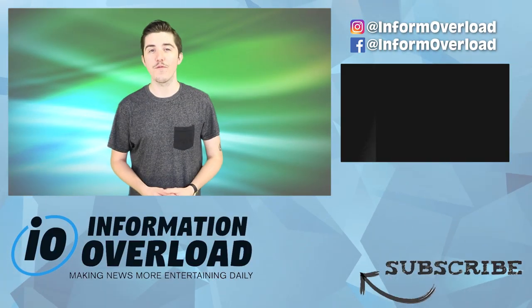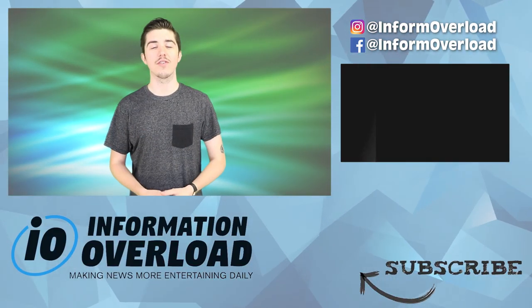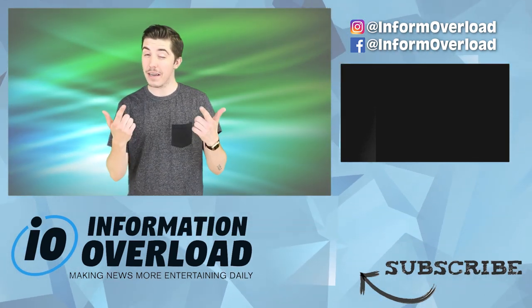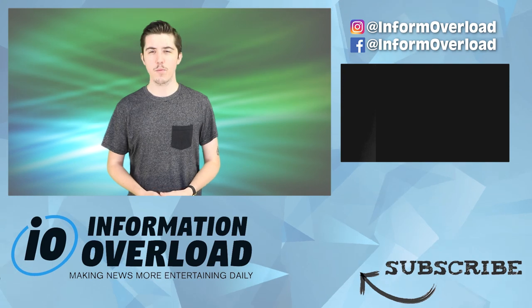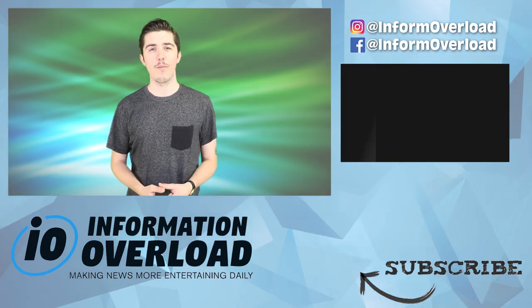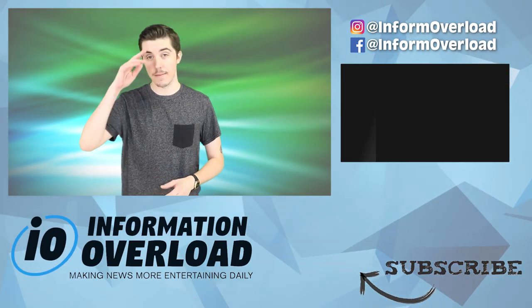Thank you for watching Inform Overload. If you enjoyed this video, show some love by tapping that like and subscribe button, and leave us a comment down below with your thoughts on this story. Also, if you find any news stories you want us to cover, just send a DM to our Instagram page at informoverload — if we like it, you may see your story on our channel. For more videos like this one, click that playlist on the side of the screen. From Inform Overload, I'm Johnny Rogers — until next time, take care.